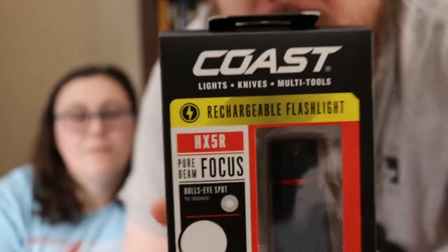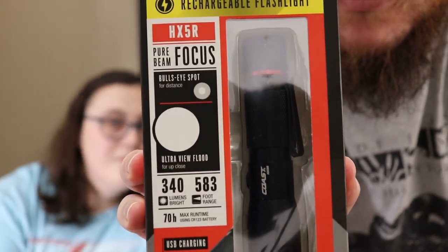Cassie needs to open this — I still haven't figured out what's wrong with my hands. First thing is a flashlight by Coast. It's a rechargeable flashlight that does 340 lumens bright, has a 583 range, and has a 70-hour runtime.